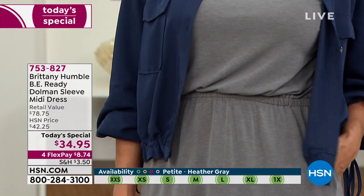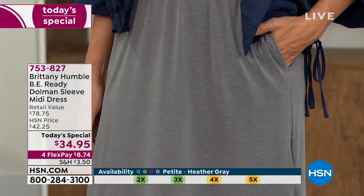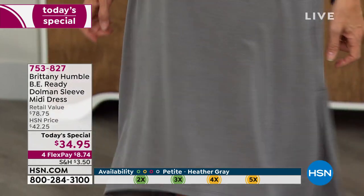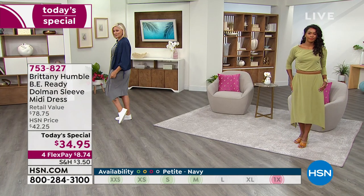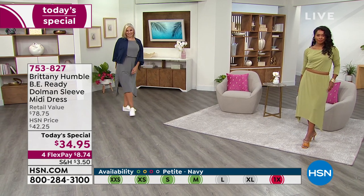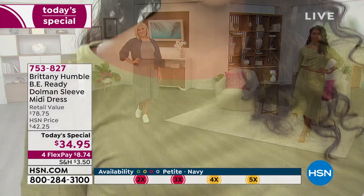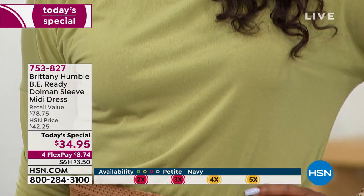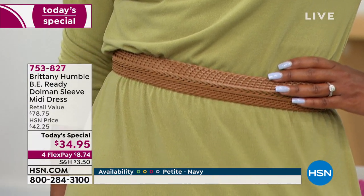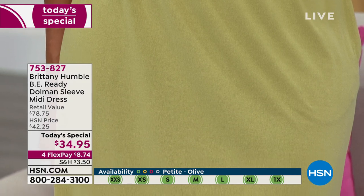We couldn't be more thrilled, because honestly, you'll say 'why didn't I get two colors?' — that's what you'd normally be paying for this quality. It would normally be $78.75, so even at $42 it would be an awesome value, but today it's $34.95. With flex pay, that's under nine dollars, and we're shipping this directly out to you.